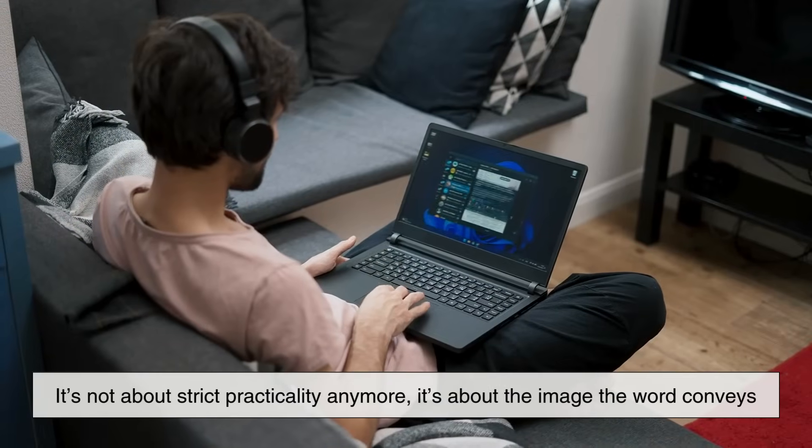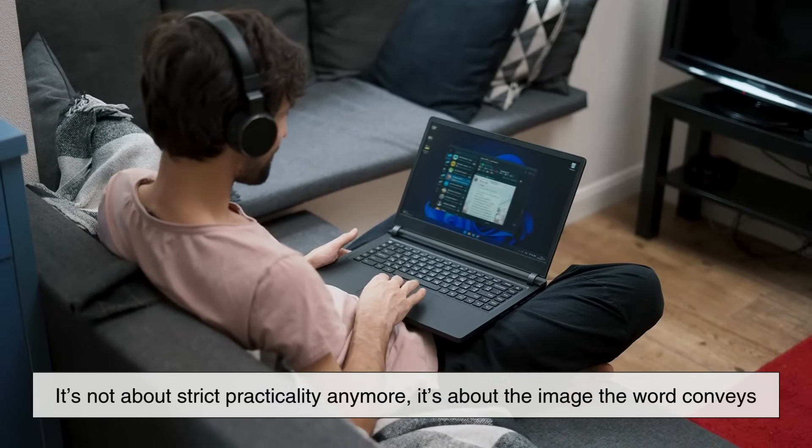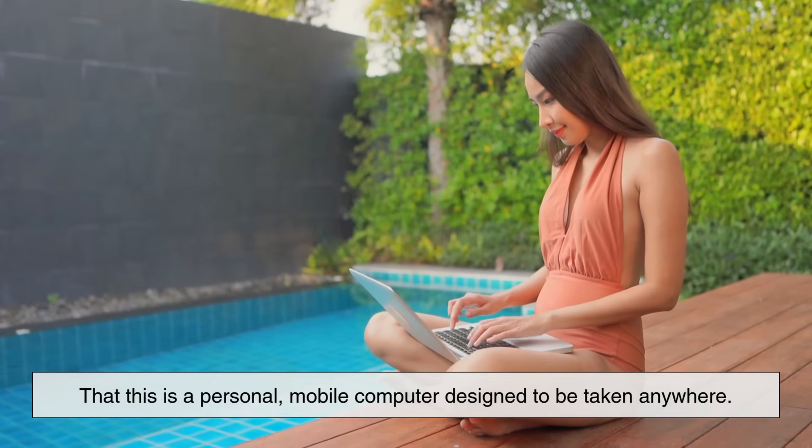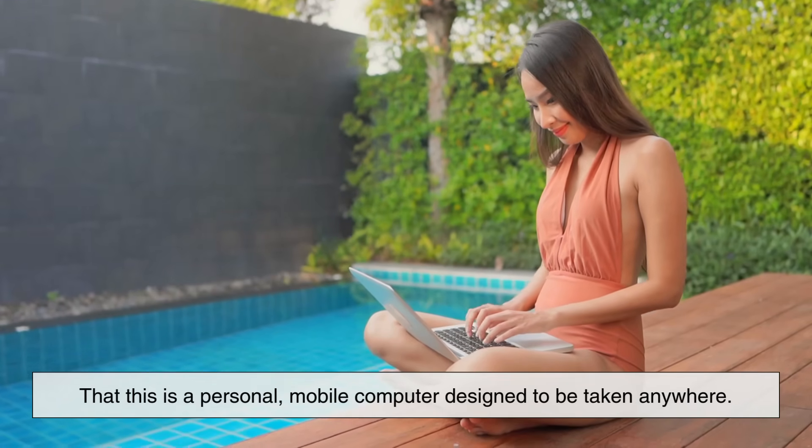Despite this, the name stuck. It's not about strict practicality anymore. It's about the image the word conveys — that this is a personal, mobile computer designed to be taken anywhere.